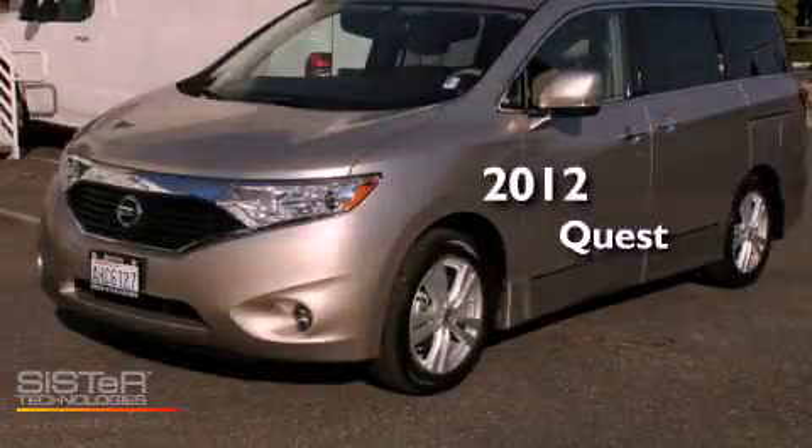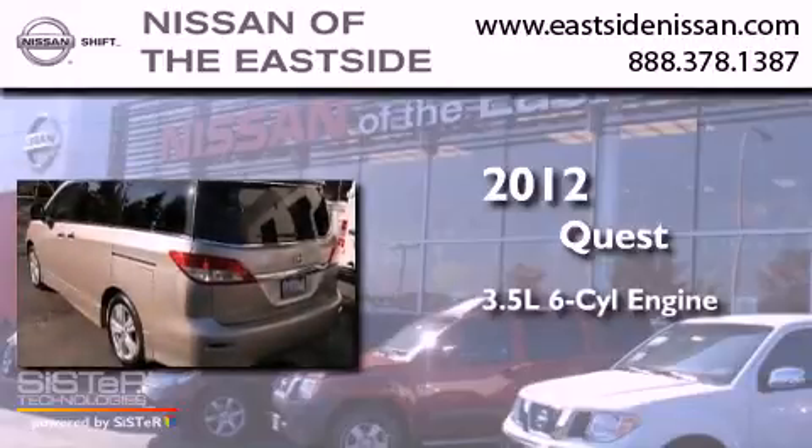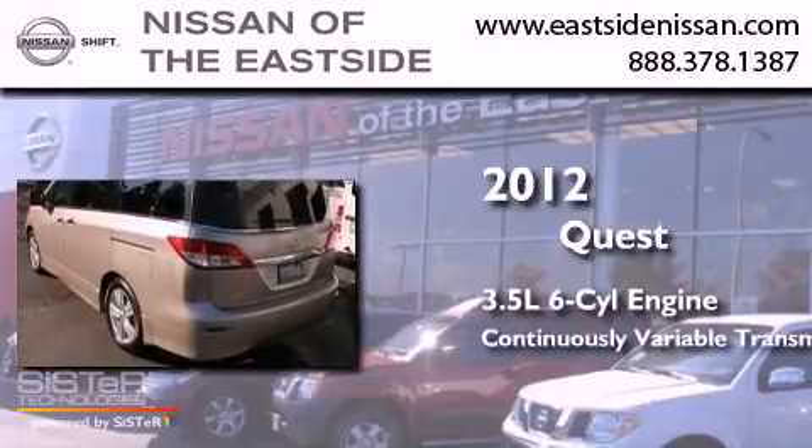This is a 2012 Nissan Quest. It has a 3.5-liter six-cylinder engine and a continuous variable transmission.